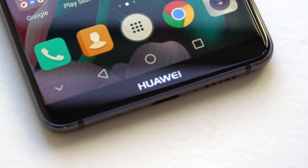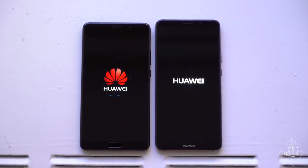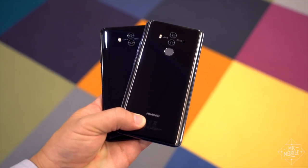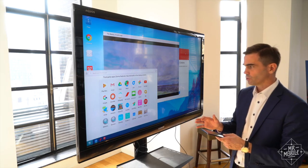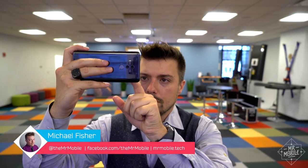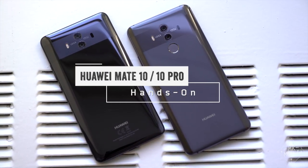If you live in the United States, odds are you've never heard of Chinese mega telecom corp Huawei, but these might get you to perk up and take notice. The brand new Mate 10 and Mate 10 Pro smartphones bear a sleek glass design, huge batteries, and some familiar bonus features. But is there enough here to finally make Huawei a big name in the US? I'm Michael Fisher, and let's find out in a Mr. Mobile First Look.